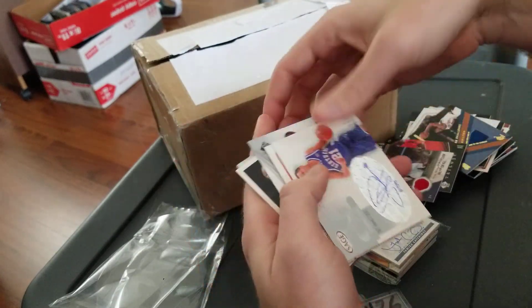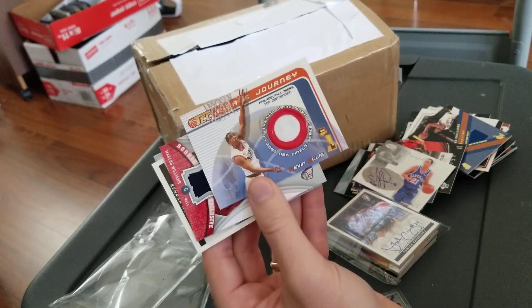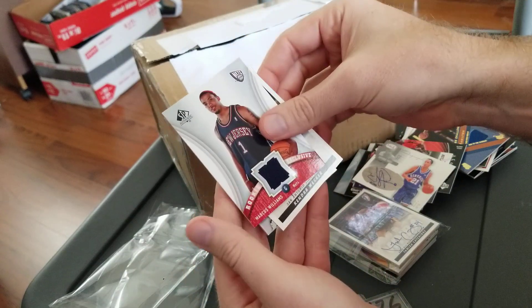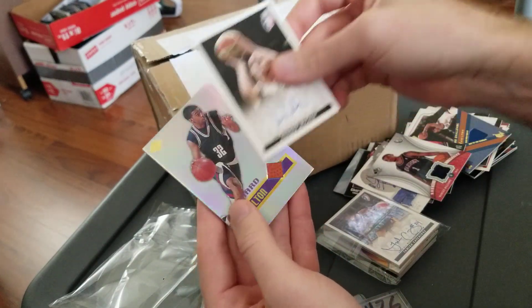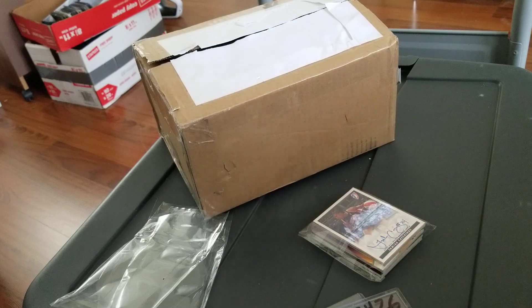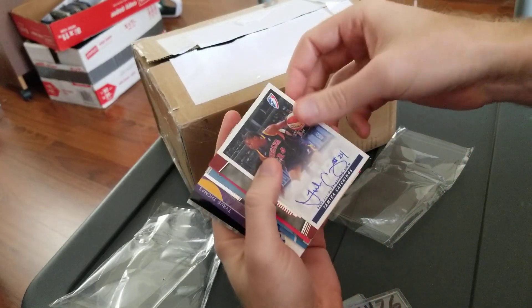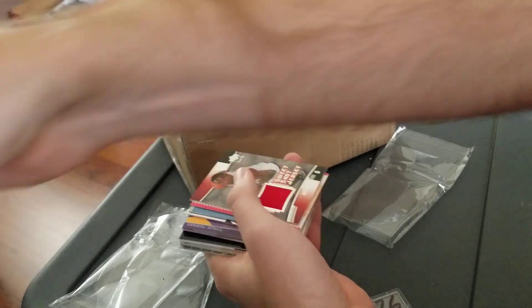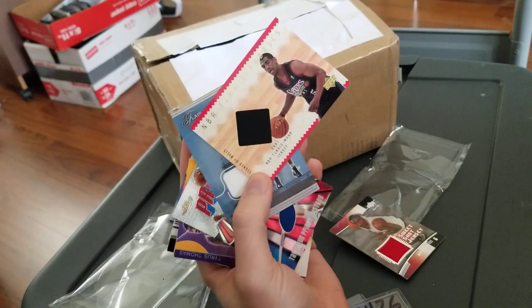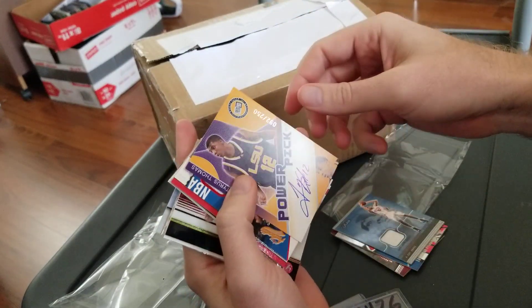Rudy Gay, Rip Hamilton, Charlie Villanueva, Emeka Okafor, Charlie Villanueva, Tayshaun Prince autograph, another finals card, Kevin Ollie — some of you might know him from his coaching days if you don't know him as a player. That one's definitely PC. Marcus Williams, Kendra Wecker, and Rip Hamilton. Stack number two — another Tameka Catchings auto, very nice. Ben Gordon relic, another Kevin Ollie finals relic — so that'll go on the PC.